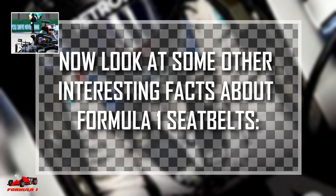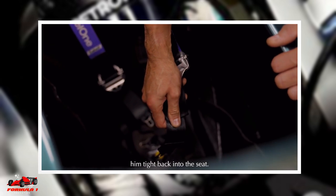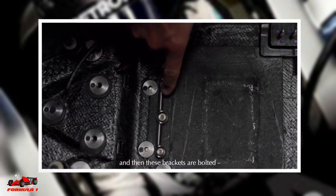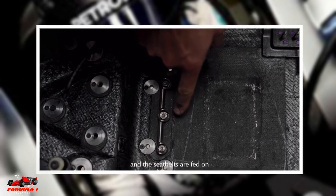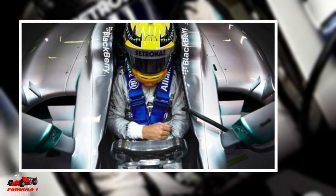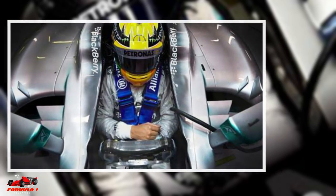Now let's look at some other interesting facts about Formula One seatbelts. An F1 driver cannot put on his own seatbelt — an engineer must assist the driver in putting on the seatbelt to ensure that it's securely fastened. Drivers are tightly fitted against their seats, so it can often become hard for them to breathe. This is one of the reasons why fitness is very important for a Formula One driver.